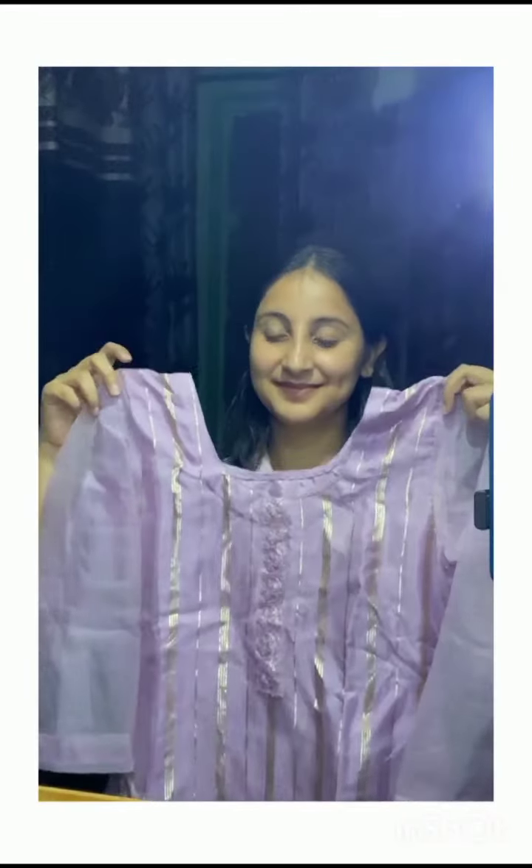Festival prep can take time — but get glowing skin in just 45 minutes. Festival preparation can take time: shopping, cleaning, gifting, the to-do list is endless, right? And with all the rush, where's the time for self-care?